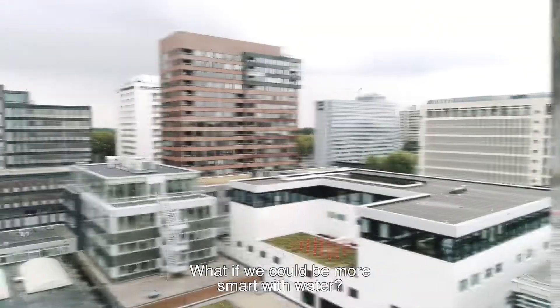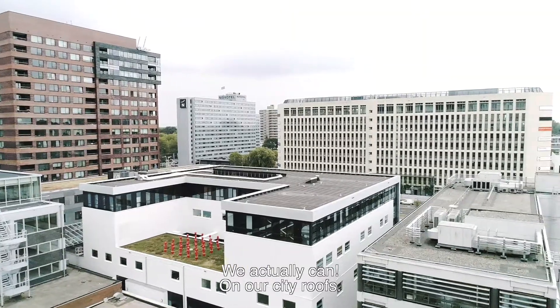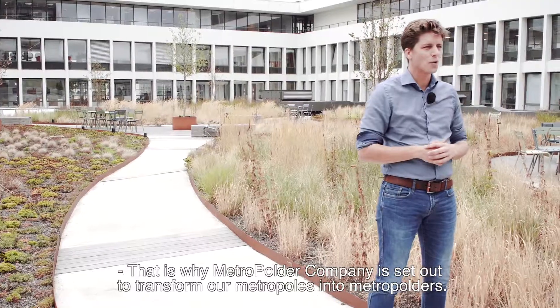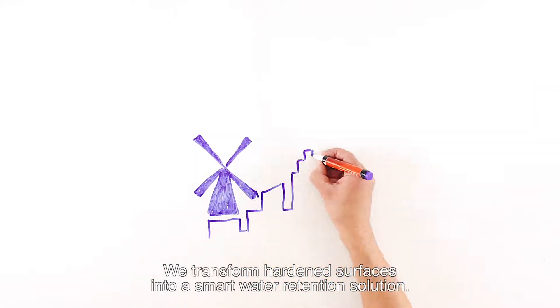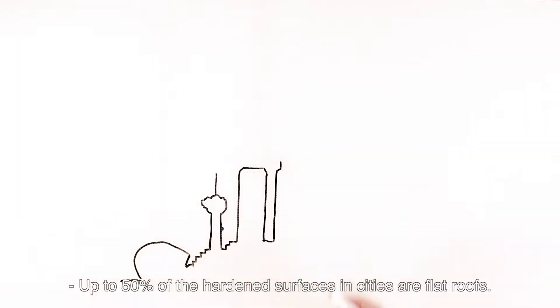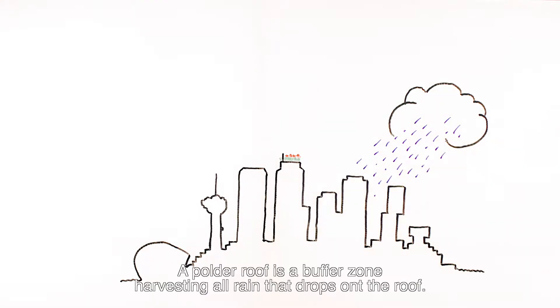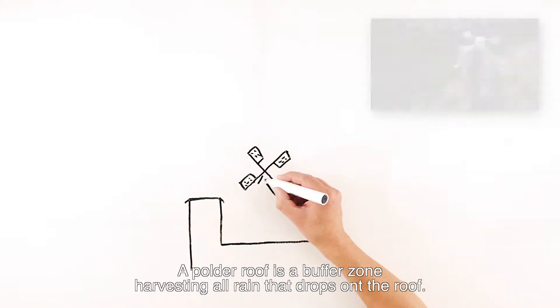What if we could be more smart with water? We actually can on our city roofs. That's why the Metropolder company is set out to transform our metropoles into metropolders. We transform hardened surfaces into a smart water retention solution. Up to 50% of the hardened surfaces in cities are flat roofs. A polder roof is a buffer zone harvesting all rain that drops onto the roof.